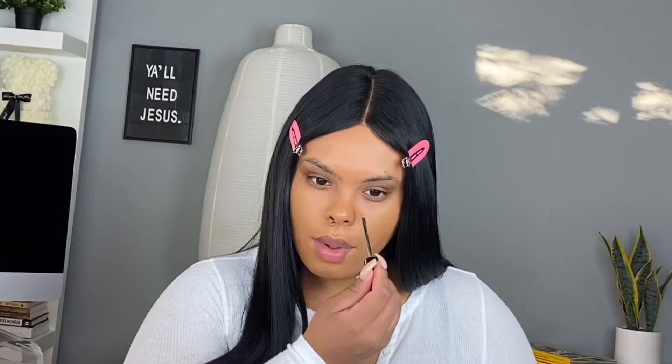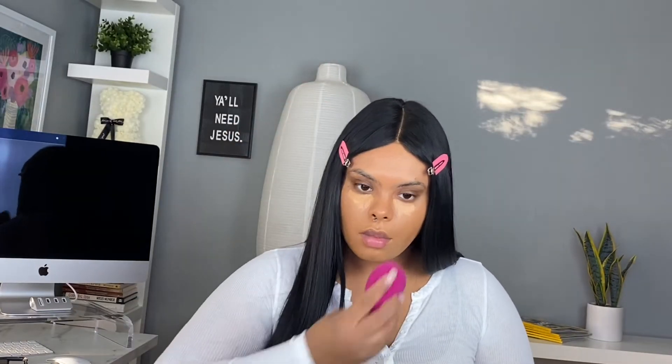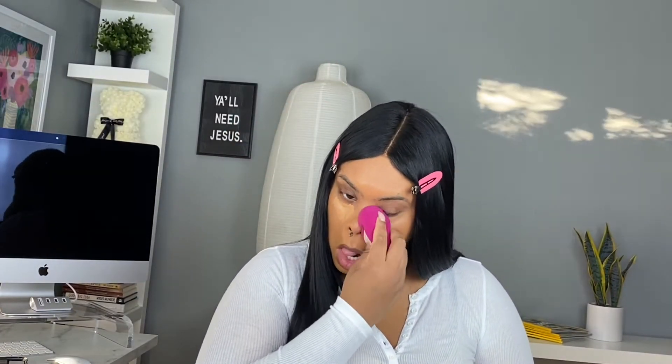It wasn't so much about structure, it didn't have to be perfect, and we didn't really use a lot of highlighters. The main thing was just changing the focus on the eye — we had the eyes a little sunken in, we raised the crease a little bit, but we kept everything matte. Of course I had to add a little glow to the nose.